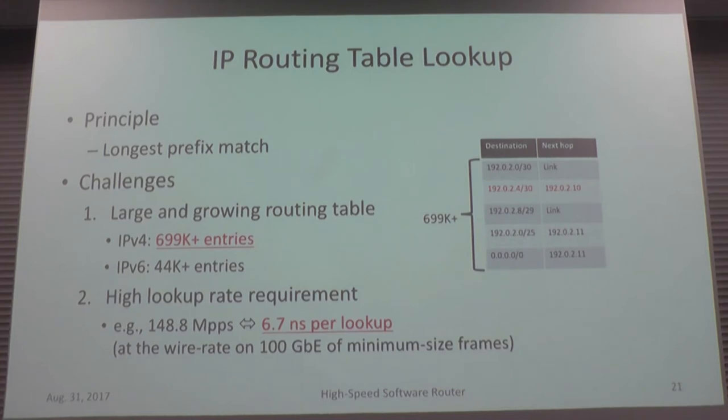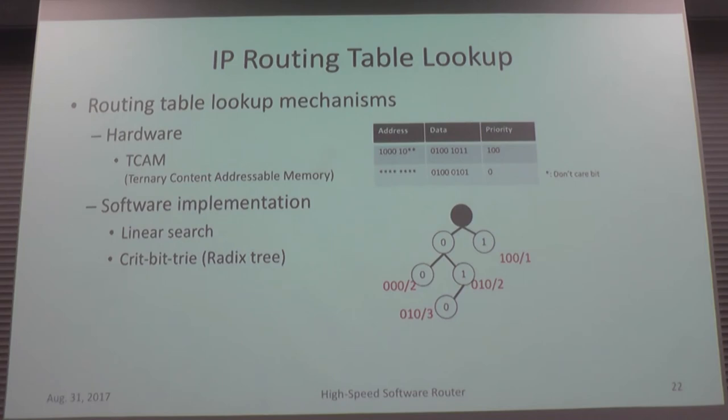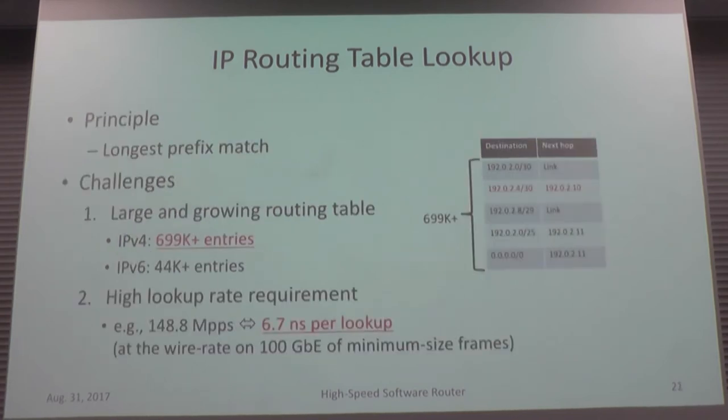The basic principle of IP routing table lookup is longest prefix matching: the more specific — that is, longer — a prefix is, the higher its priority. In a simple software implementation this can be done with linear search by sorting the list and searching for the matching entry. However, we have about 700,000 entries — roughly half a million — and the number seems to be reaching one million within a few years.